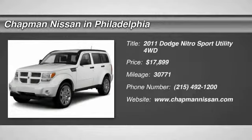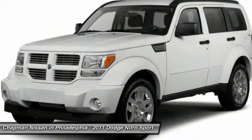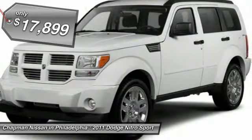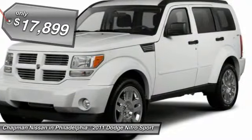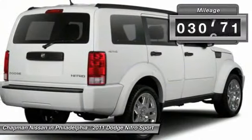Priced to sell fast at $17,990, which is $590 below the market average. New arrival, Carfax one owner, low mileage with only 30,771 miles. This red 2011 Dodge Nitro looks great. This Nitro won't last long, so be sure to call us today.